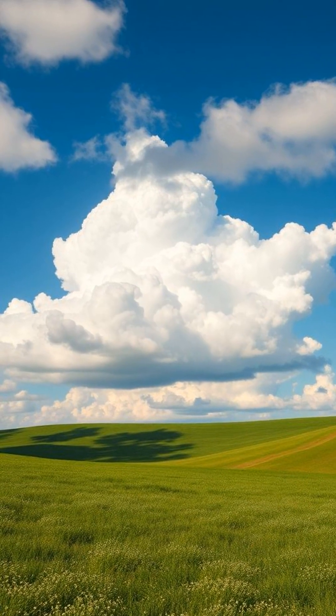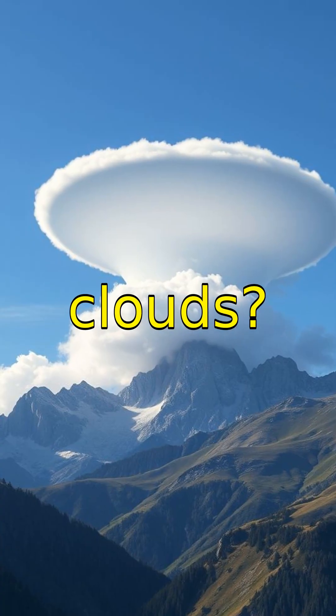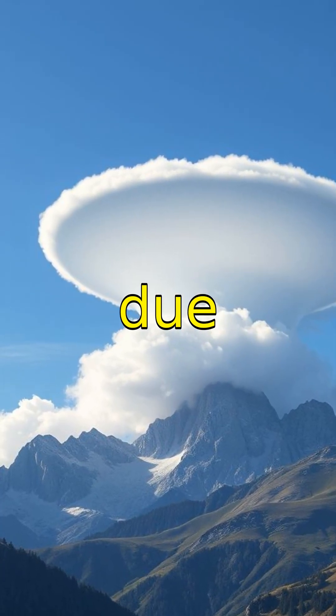Cumulus clouds look like cotton balls and often indicate sunny weather, but can grow into storm clouds. Ever heard of lenticular clouds? They look like flying saucers and form over mountains due to wind patterns.